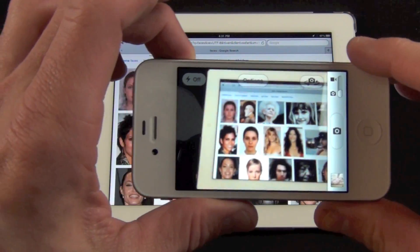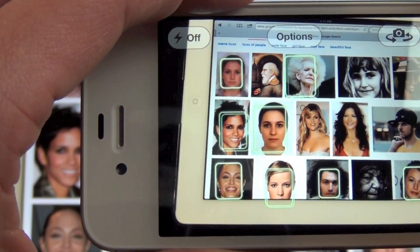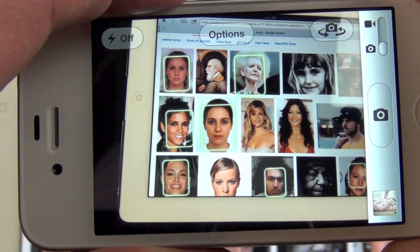Also updated is Face Detection, which can now highlight all detected faces. This is a feature only available for the iPhone 4S and iPad 3rd generation.